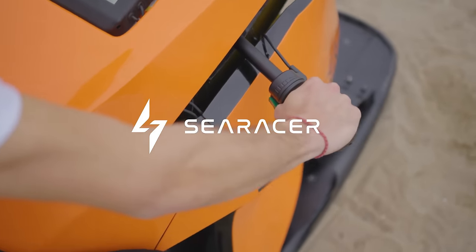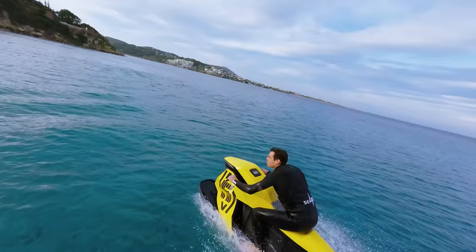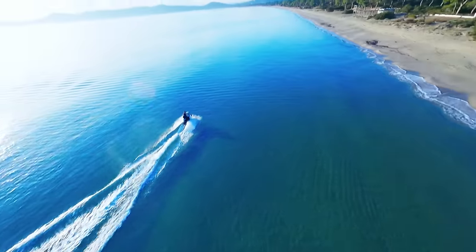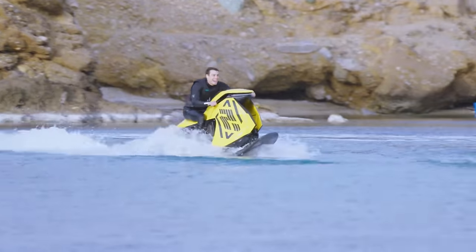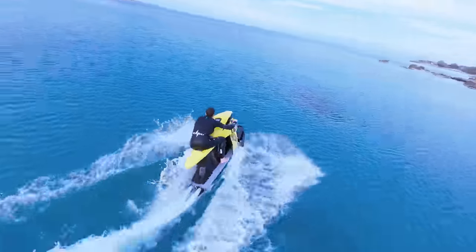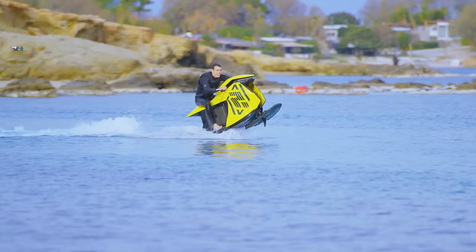A blend of motorcycle and jet ski. At first glance, the Searider's Searacer looks like something out of a 22nd-century maritime epic. Its sleek, hydrodynamic design promises sharp handling akin to a high-performance motorcycle, while the electric engine hints at silent prowess. It's an engineering marvel that challenges traditional personal watercrafts by shedding the weight and inertia characteristic of internal combustion engine-driven models.